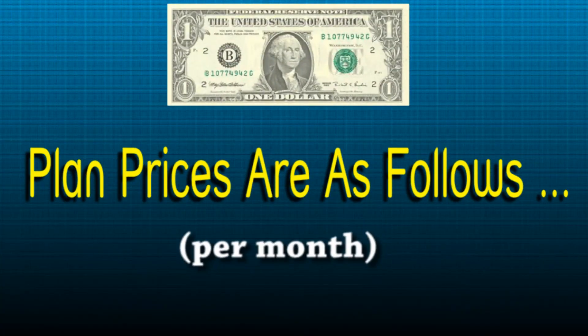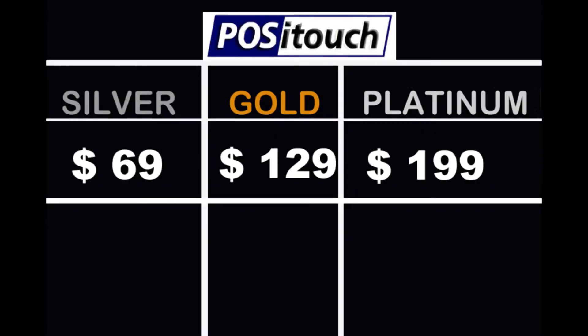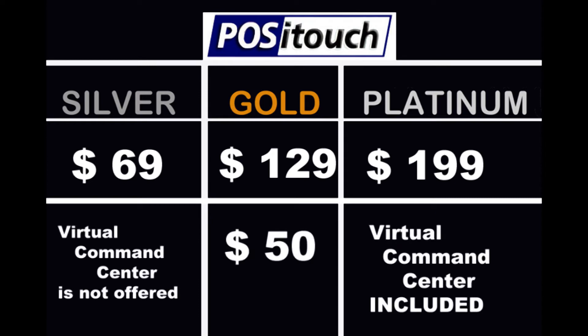Monthly plan pricing for PosiTouch: the silver plan is $69, gold is $129, and platinum is $199. The Virtual Command Center is not offered in the silver plan. Gold adds the Virtual Command Center for $50. For platinum, the Virtual Command Center is included.